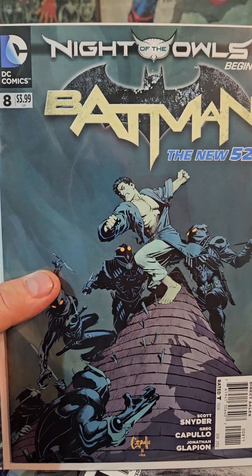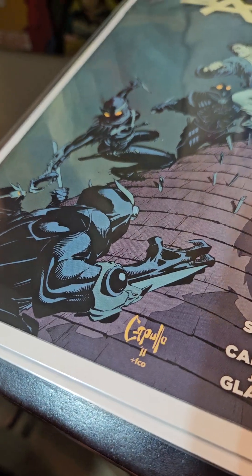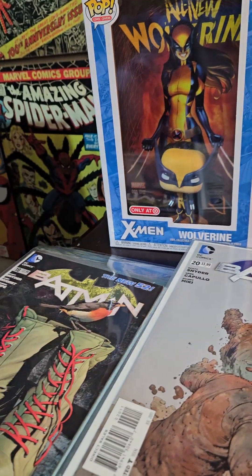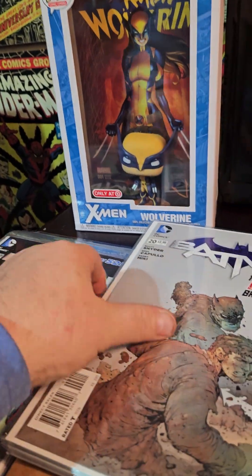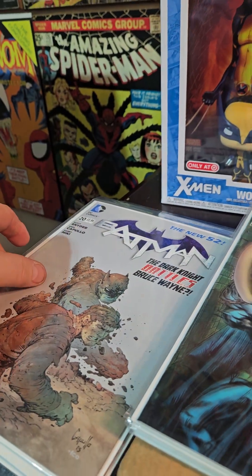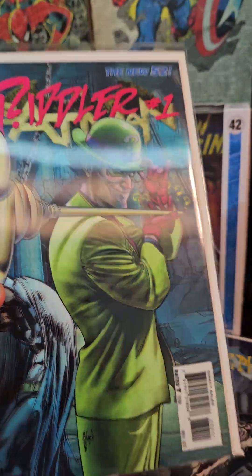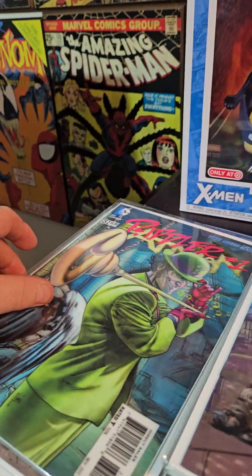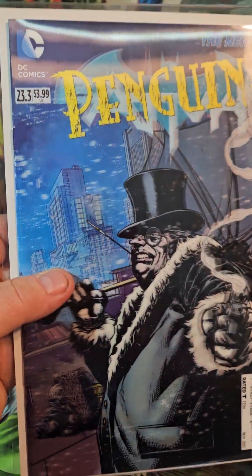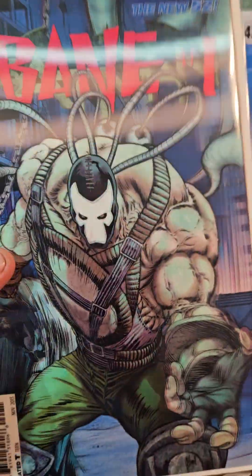Batman Volume 2 number 8, pretty cool, done by Capullo. Number 18 — I think I already have that issue, I don't know how I got another one. Number 20 — I'm trying to complete that series, I'm almost done with only a couple left. They came out with these 3D covers, so I got the Riddler — that's 23.2, 23.3, and 23.4.